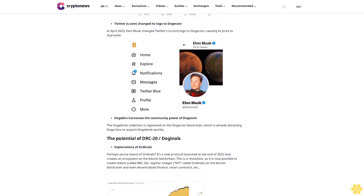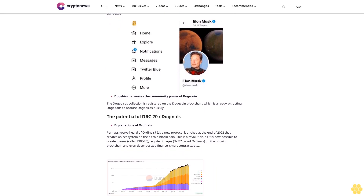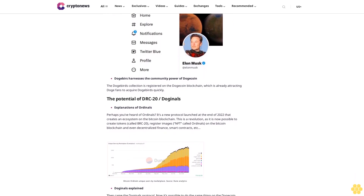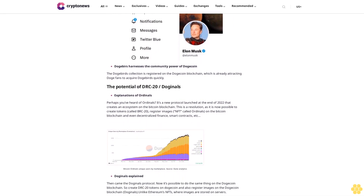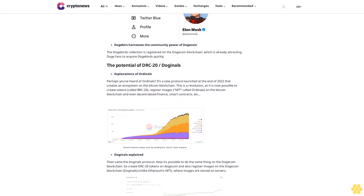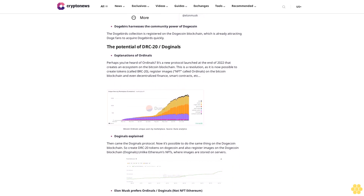Moonbirds on Ethereum currently costs $2,700, while a DogeBird will be sold for just $7. DogeBirds is a winning combo — a mix between Dogecoin and Moonbirds, both already successes. The Bitcoin Moonbirds are already worth $12,000 each, while DogeBirds will be sold for $7 each, so the earning potential is very high over the next 12 to 24 months.